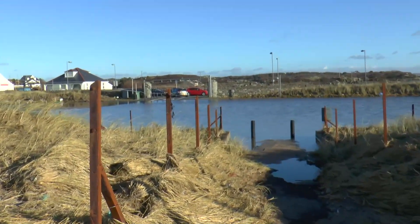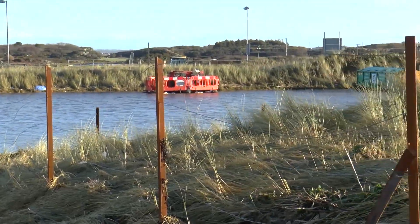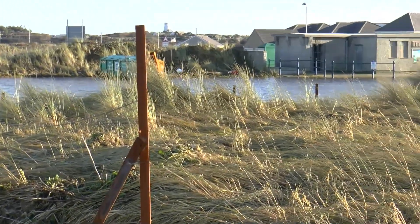The car park has been flooded for a whole week after the event.